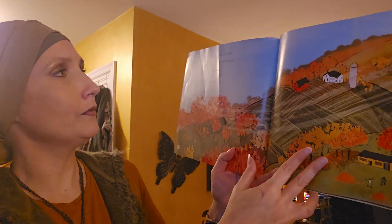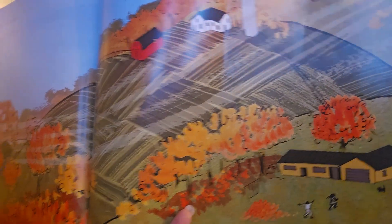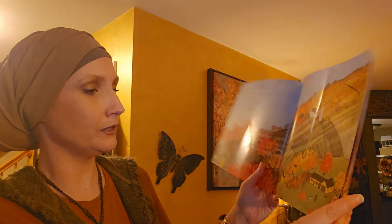Leaves fall from the trees. There's a crisp cool breeze. Go out and play, it's a fine fall day. It's beautiful — what a beautiful day they're having.